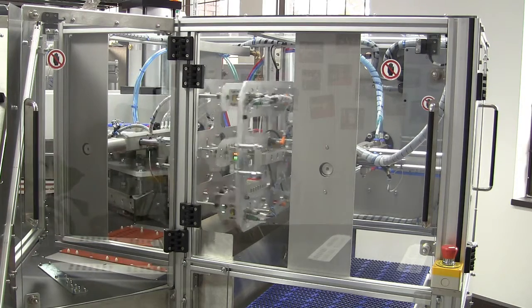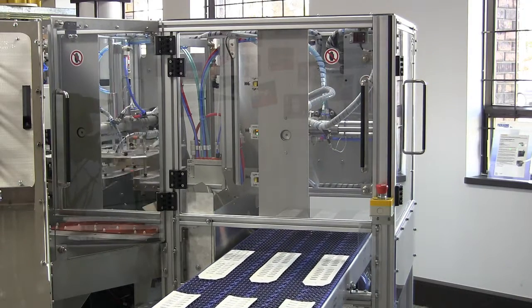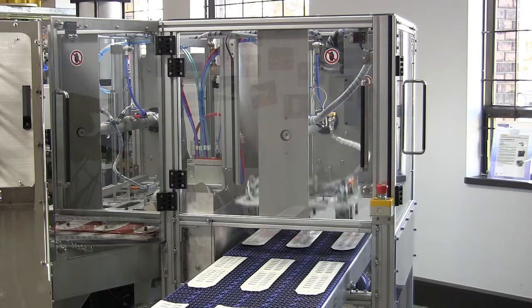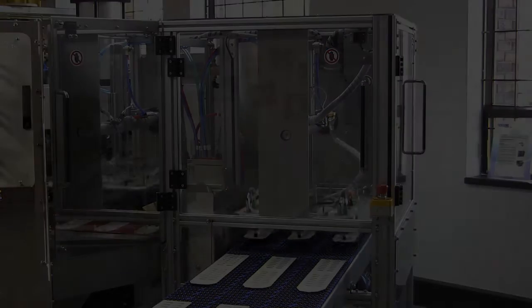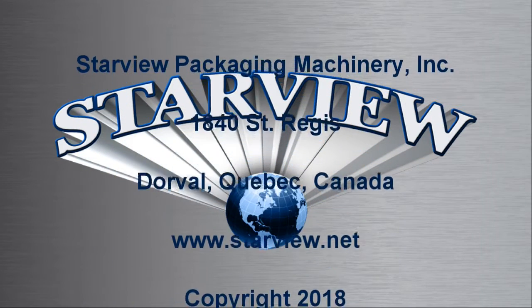Accepted packages exit the machine on the integrated conveyor that is timed to the machine operation. This is an excellent example of how Starview can customize standard packaging machines to meet specific customer requirements. Contact us to learn more about the Starview advantage.